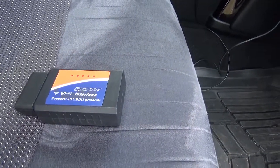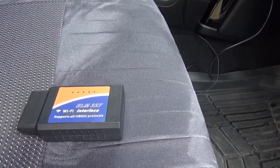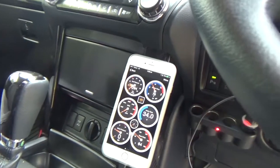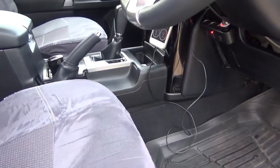This is the video to show this ELM327 interface into a Prado using an app on the phone to analyze the data.